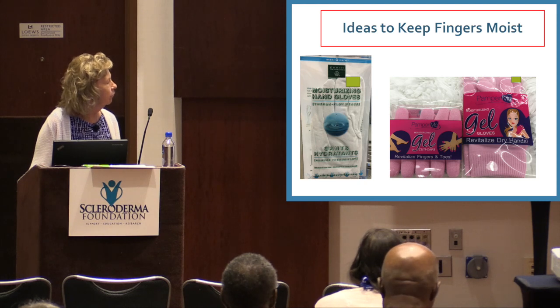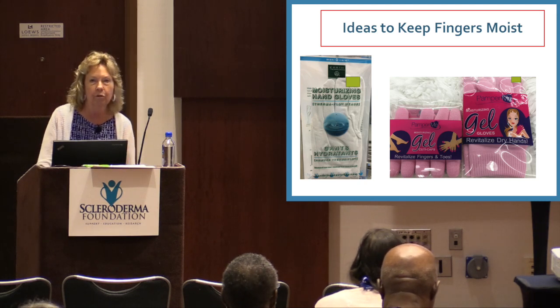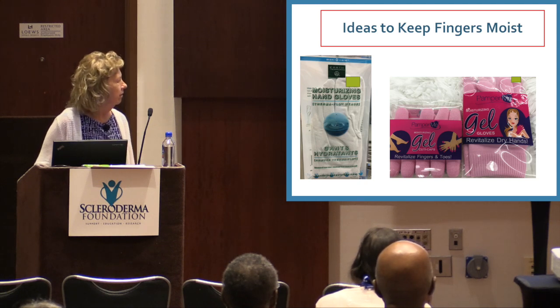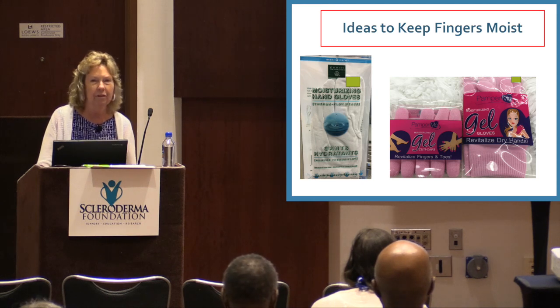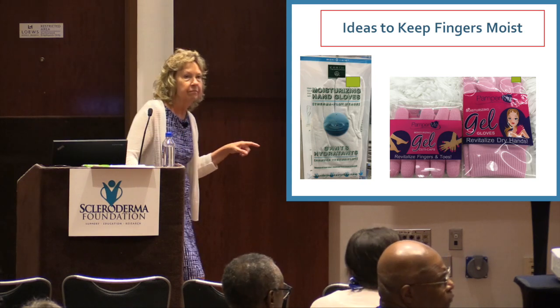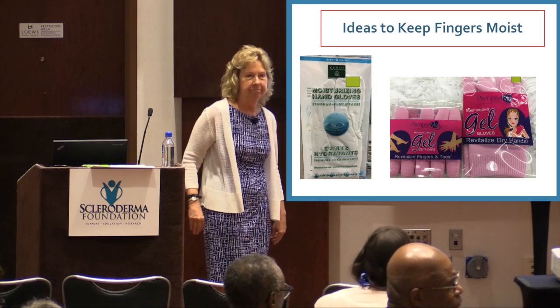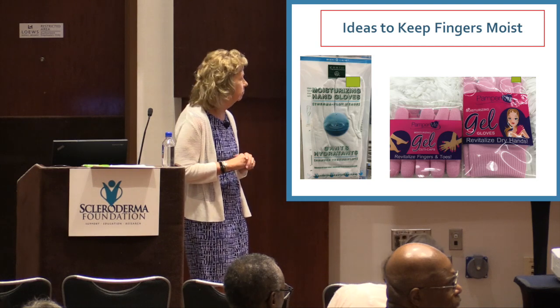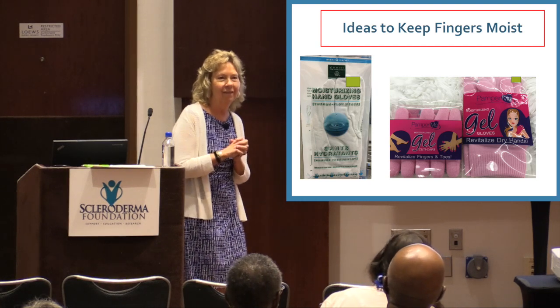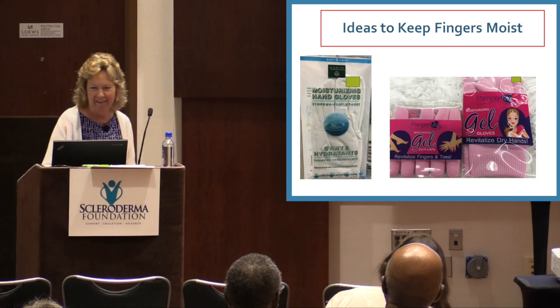Keep your fingers moist — there are moisturizing hand gloves, or the cheap version is Vaseline with garden gloves. The idea is the same.